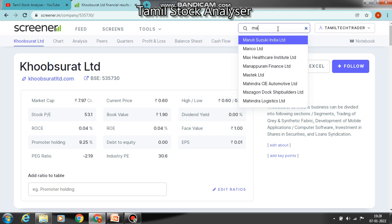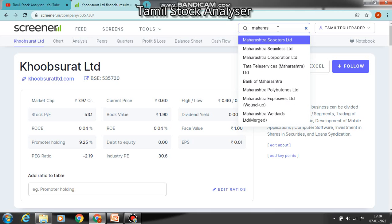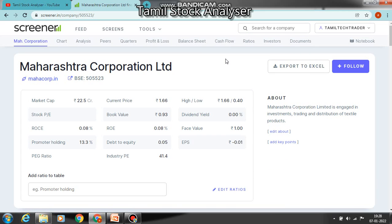Let's look at the second company — Maharashtra Corporation Ltd. The business is investment, trading and distribution of textile products. The market capital is 22%, current price is Rs.1.66, and 52-week low is 50 paise. Book value is 93%. Dividend is 0.08%, face value has been noted, promoter holding is 13.3%, debt is 0.05%, and industry PE is 41.4%.